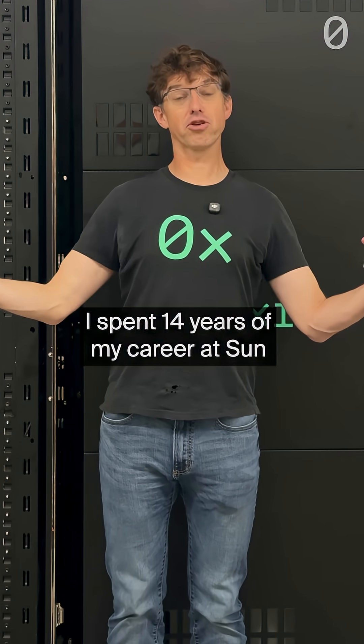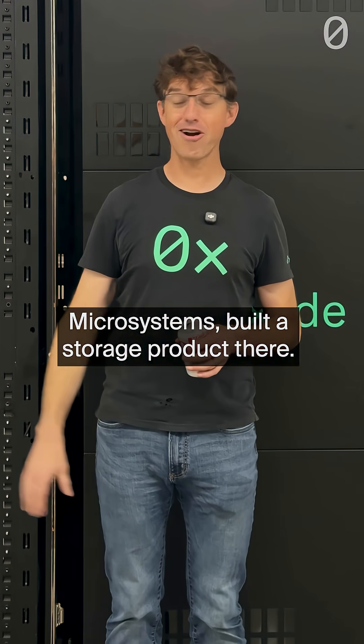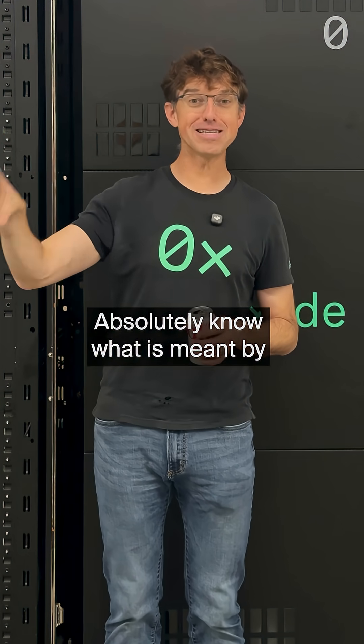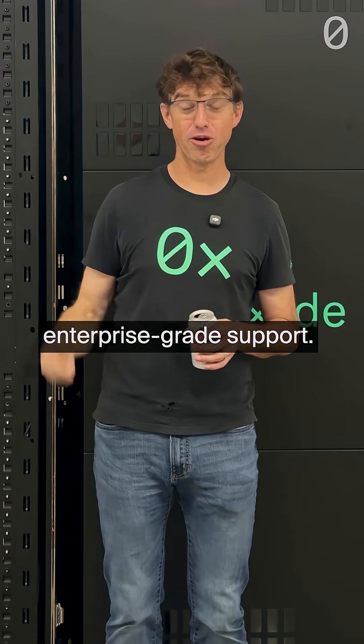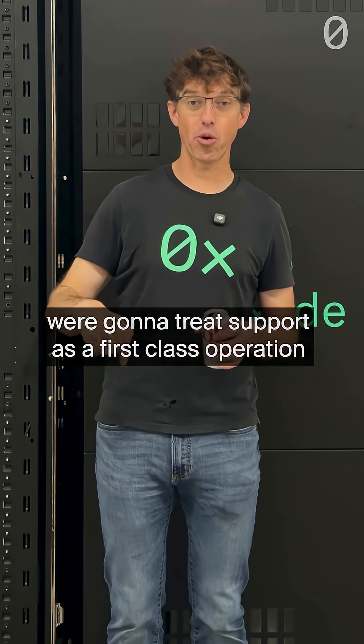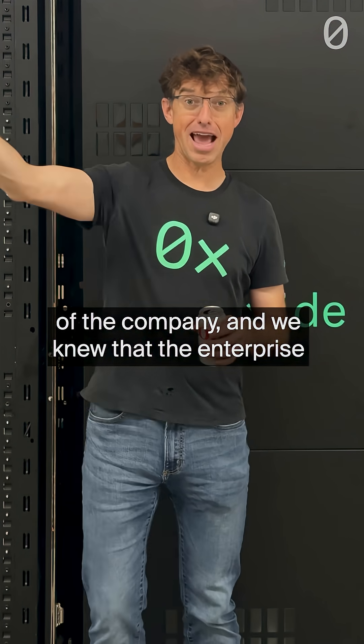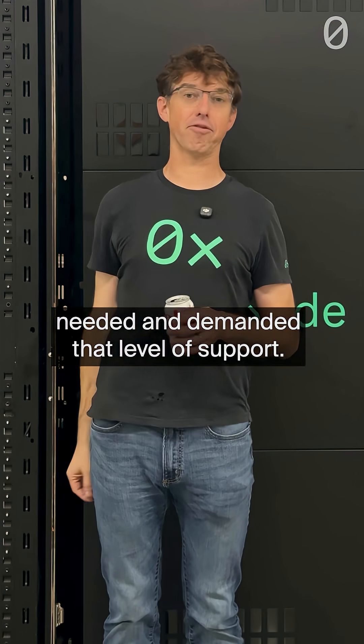I spent 14 years of my career at Sun Microsystems, built a storage product there, absolutely know what is meant by enterprise-grade support. When we started the company, we knew we were going to treat support as a first-class operation, and we knew that the enterprise needed and demanded that level of support.